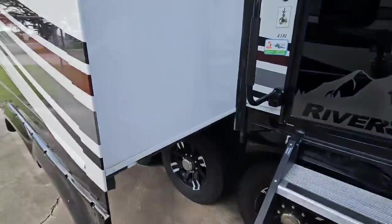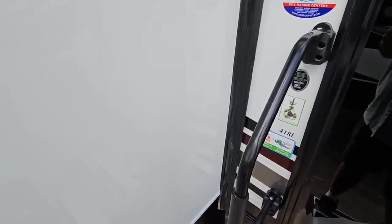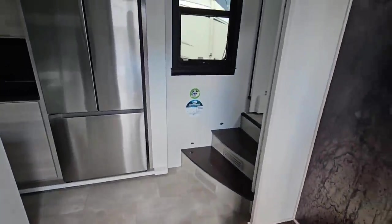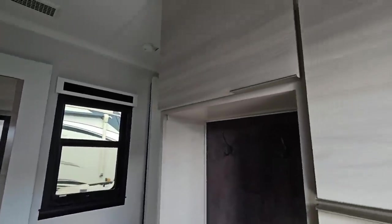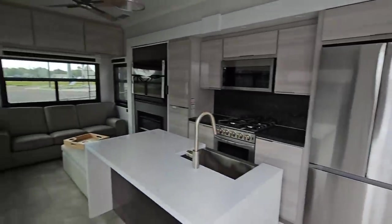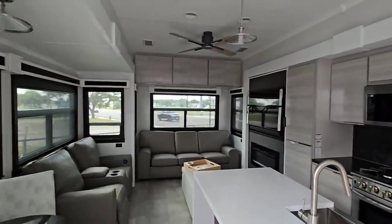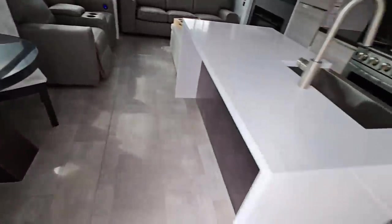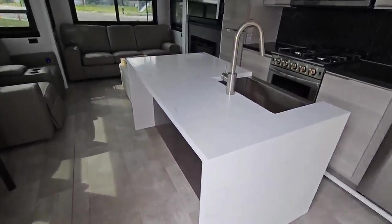Let's step inside of this 41RL. Now prepare yourself — if you didn't see the video I did on this unit or the same floor plan in Indiana, this is going to blow you away. Nice friction hinge door coming inside. All the lights are off right now but you'll still get a pretty good idea. This thing is drop dead gorgeous. It's very reminiscent of a really high-end expensive condo.